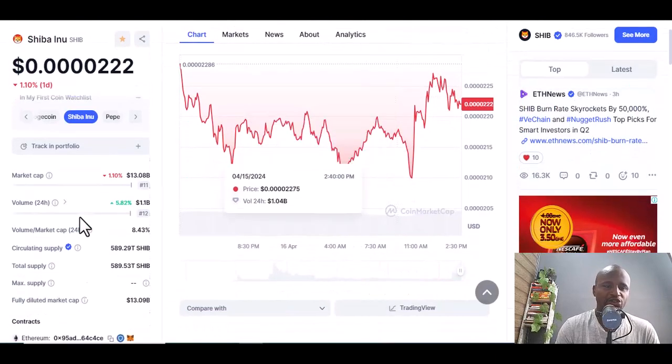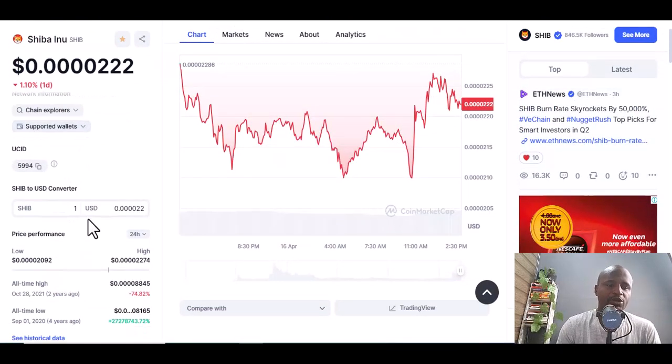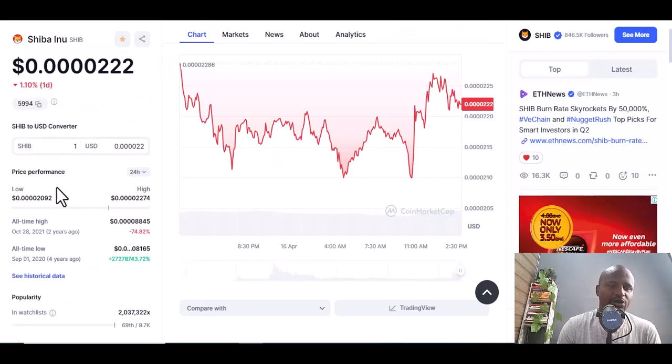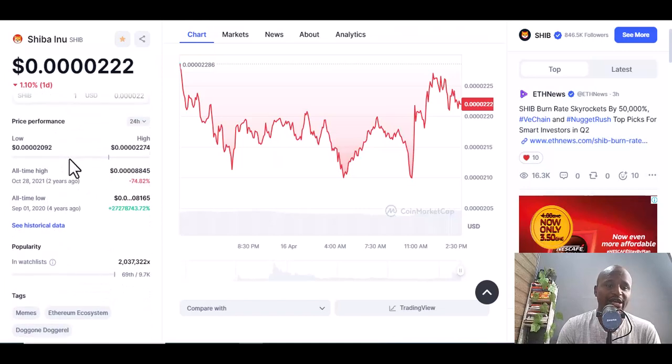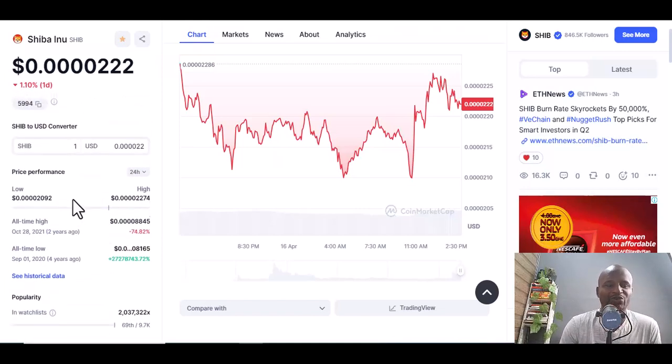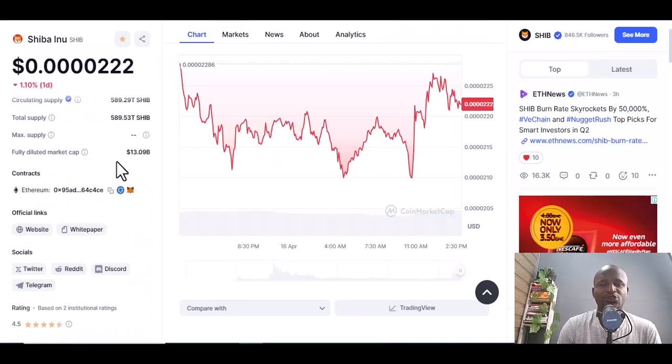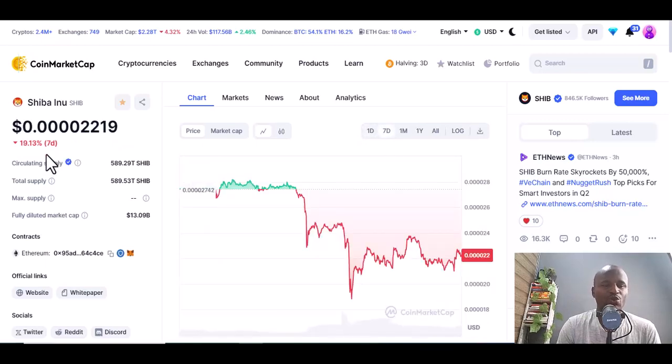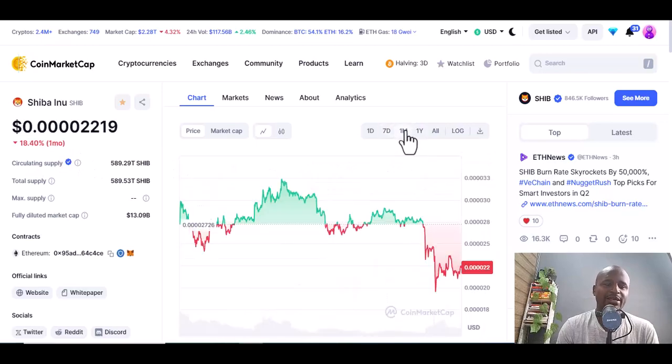The next one is Shiba Inu. When you go to Shiba, always check the circulating supply, the all-time low, and the all-time high — is there progress, is there profit? In one day there's a loss of 19.13 percent because the market is crashing.